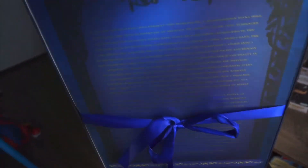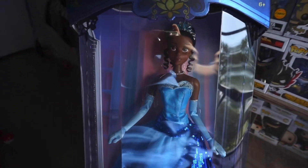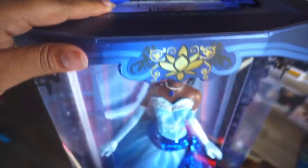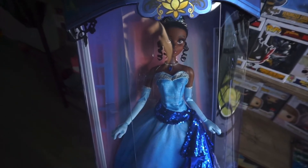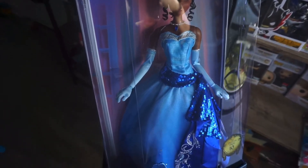This doll retails for $129 before taxes. The top part here has Princess and the Frog — it is gorgeous. So let's go ahead and take the plastic off so that way we can get a good look at her.